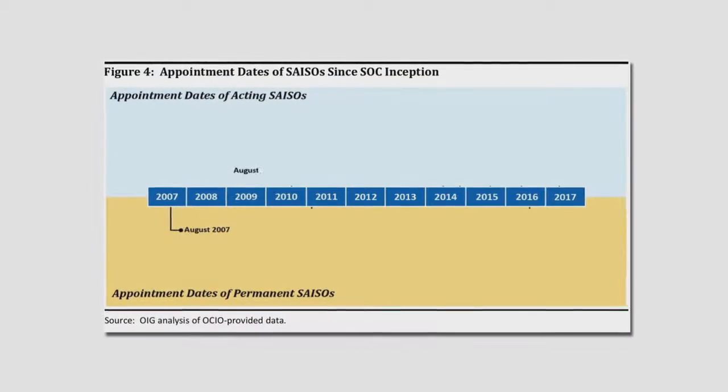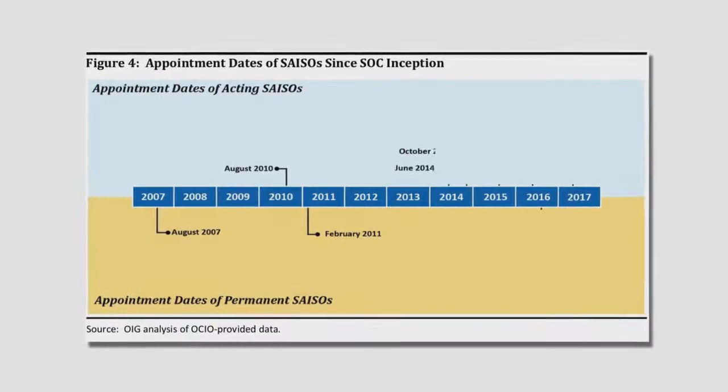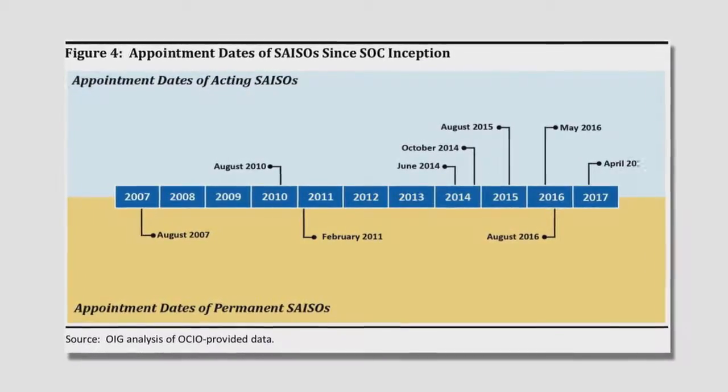Taken together, these shortcomings limit the SOC's capacity to effectively respond to cyberattacks and proactively protect NASA's IT assets. SOC officials attribute many of the organization's challenges to a lack of leadership stability. In the 10 years since the SOC was established, nine different individuals have served as NASA's Senior Agency Information Security Officer. Frequent turnover in this position has resulted in constantly changing priorities and management direction.